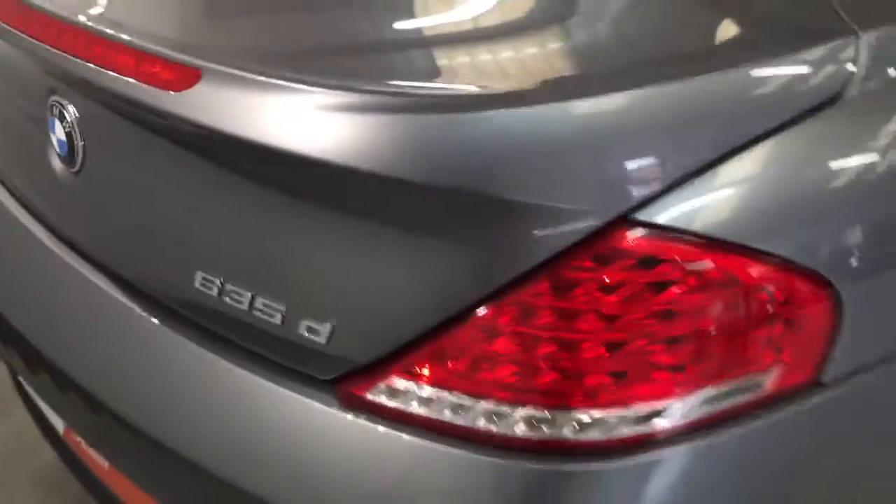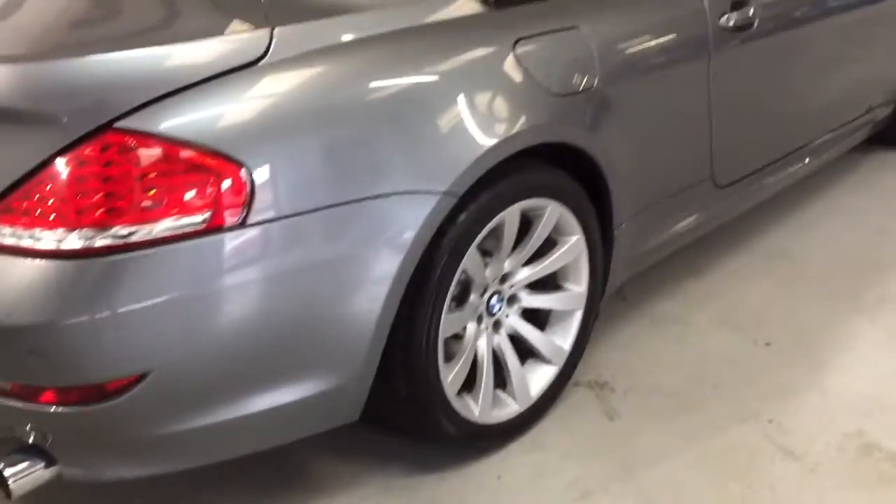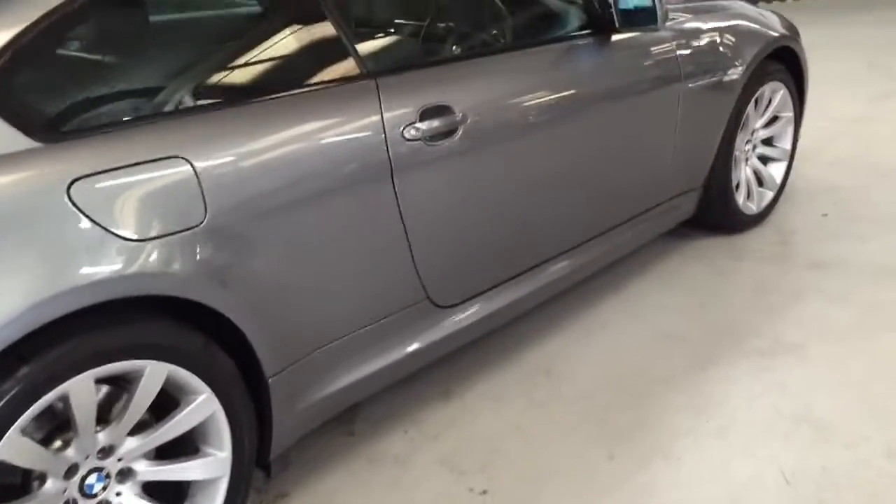If I just zoom in on that, you can see the metallic paint and the fleck in it — just how nice it is. There are no kerb marks on the alloys or anything like that, and it's got Bridgestone tyres all the way round.